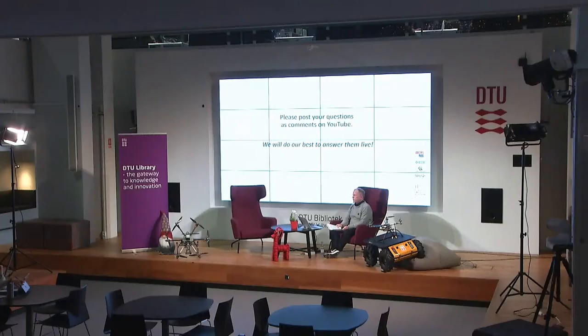Bringing this introduction to a close, I just want to thank everybody in the Automation and Control Group for participating and contributing to this show. Let's get started with a video on DTU campus.